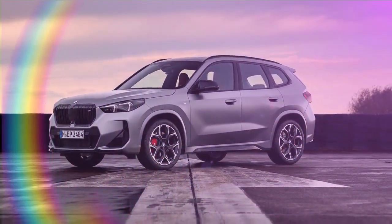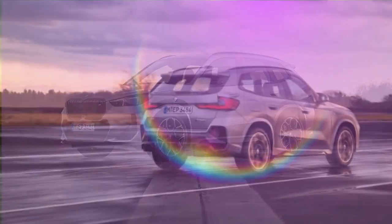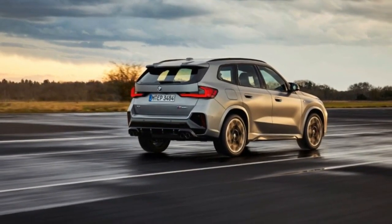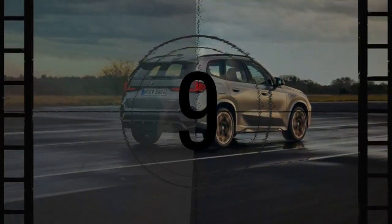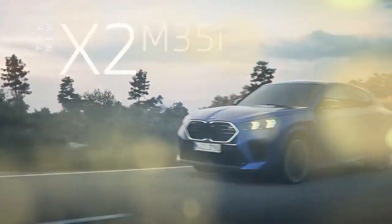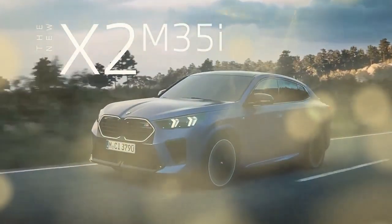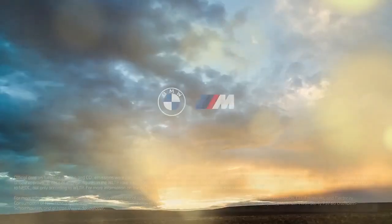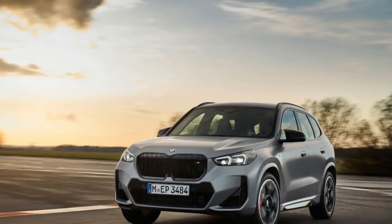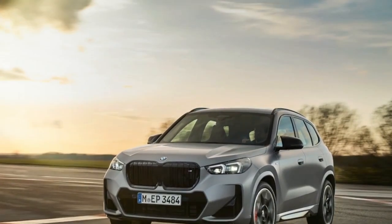The X1 M35i features more than just engine upgrades. It also includes standard adaptive M dampers. Riding on optional 20-inch wheels — 19-inch wheels are standard — with Pirelli P Zero PZ4 tires, the M35i offers improved grip at 0.88g compared to 0.86g. The standard sport steering is very responsive, and while the ride is well-controlled, it can be harsh over sharp bumps.